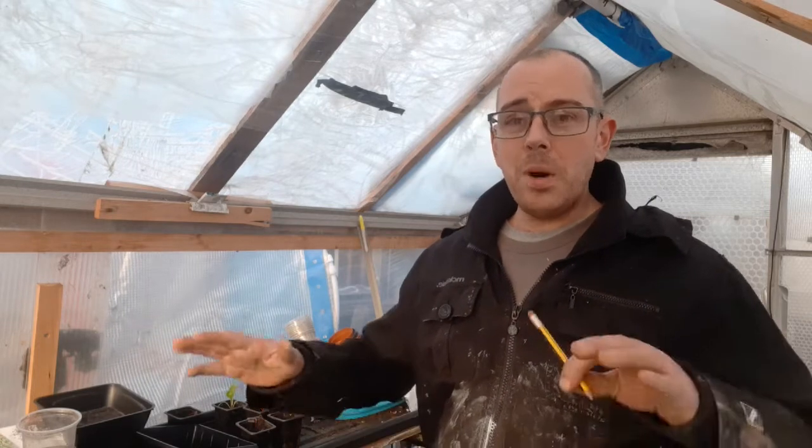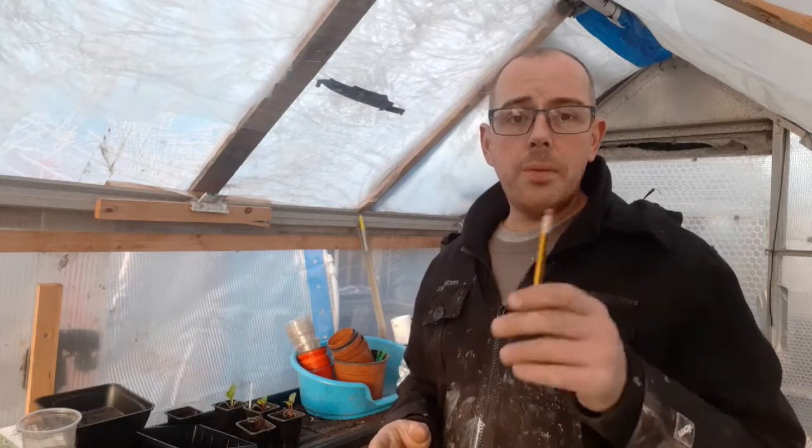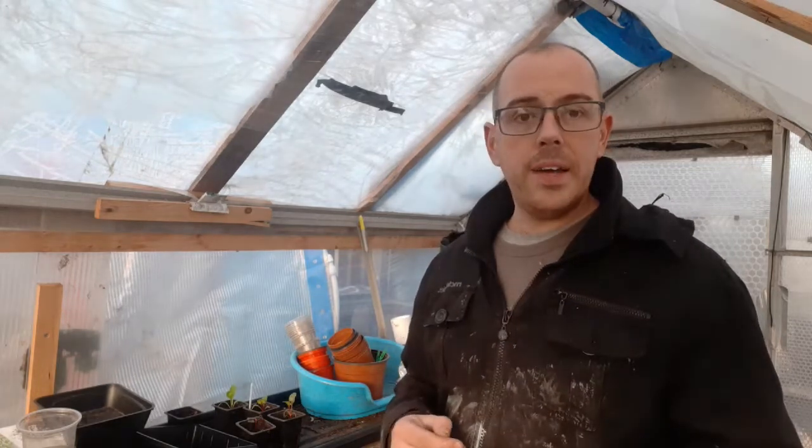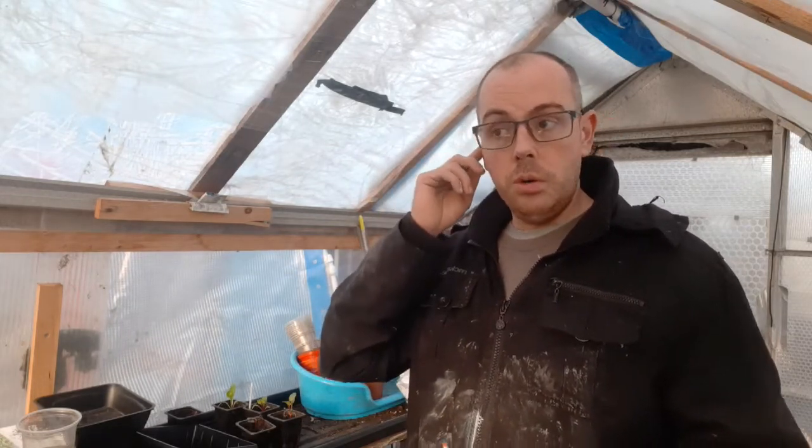Hello everyone, welcome back to another episode of Jay's Allotment Diary. I'm Jay and this is my garden. It is now Thursday the 14th of February, around about half past four. I've just popped out to the garden to check on the progress and what my dad's been up to. We've had some alright weather this week up here in the northeast — it's been double figures.